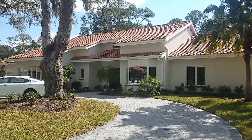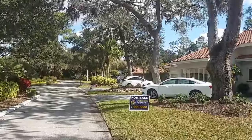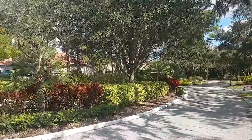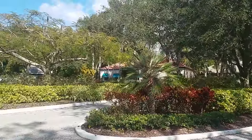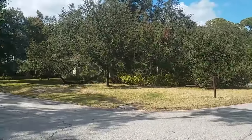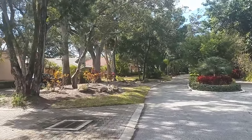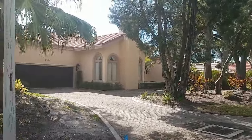This is a walkthrough video of 1622 Peregrine Point. We are here in the Landings. Peregrine Point is one of the nicest streets in the Landings — all single family homes, all luxury homes. At that end down there, they're on the water and are multi-million dollar homes.